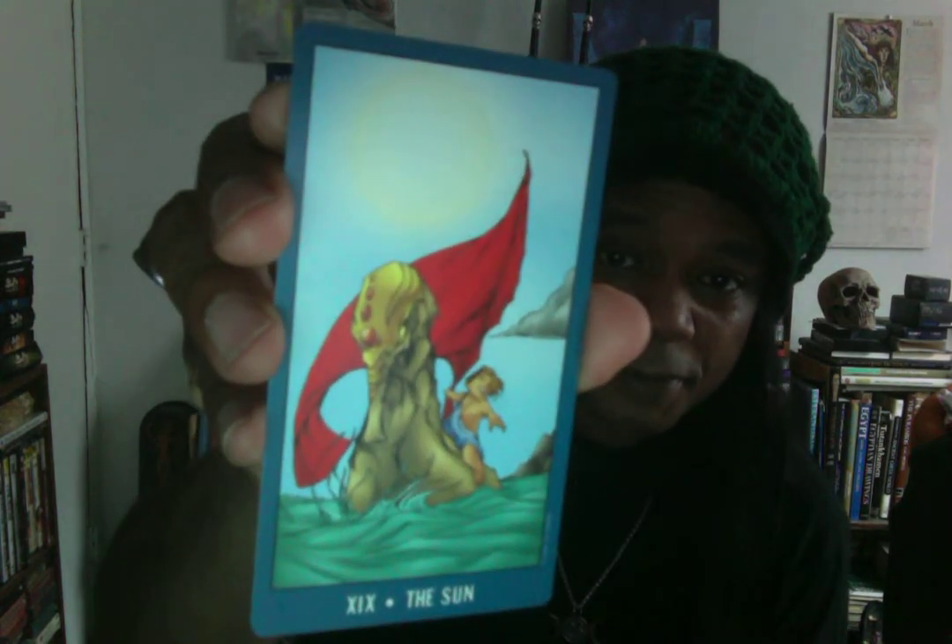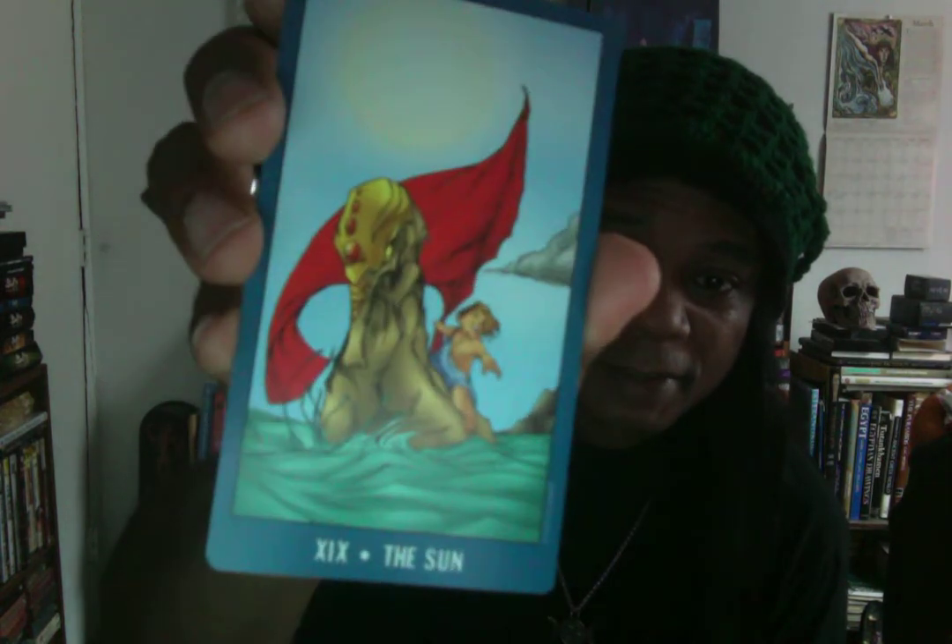This card is the Sun. I wasn't sure what animal the child was riding at first, but it's a seahorse. The underwater, oceanic take on this deck — from the sea and mermaids and everything like that — is really cool and very imaginative. I'm absolutely grateful to have this deck, especially given the price hike since I bought it.